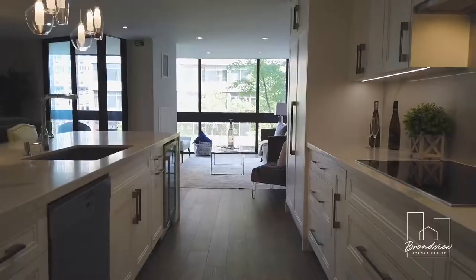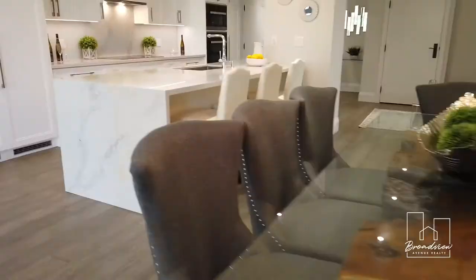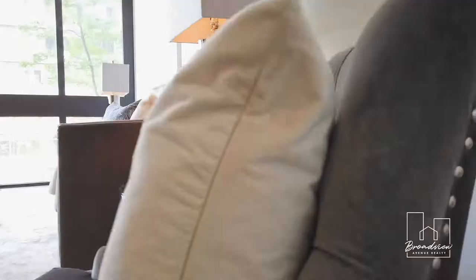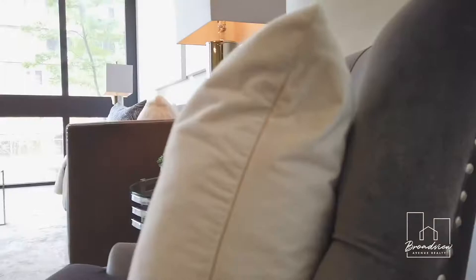It has a luxury Miele appliance package with a custom kitchen and a 10.5 foot island with waterfall edge. But it's still the lowest price per square foot in the city, let alone all of Yorkville. All of the interior alterations were done with permits from the City of Toronto, so you know you're getting quality.